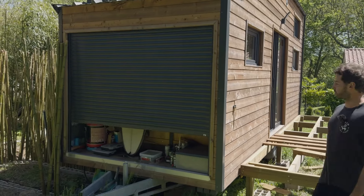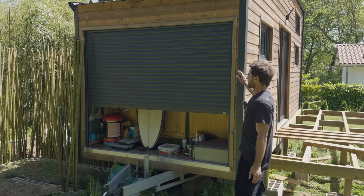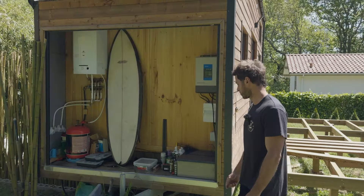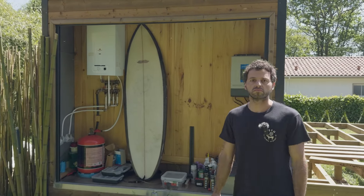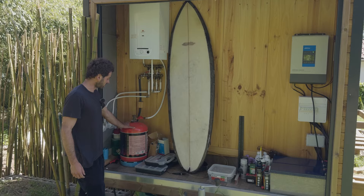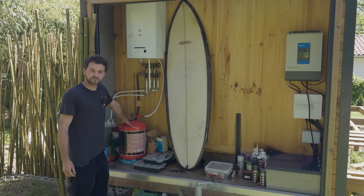You've got the electrical part on the right and all the water and heating on the left. The water heater runs on gas — he put in a bottle that allows him to take two months of showers.